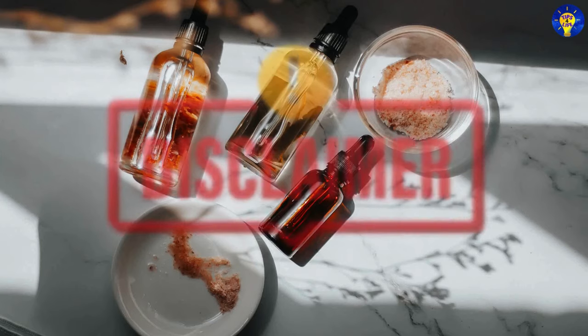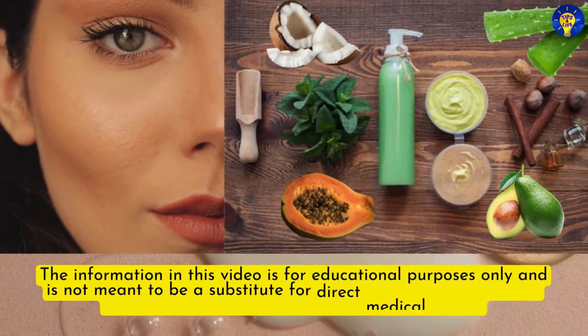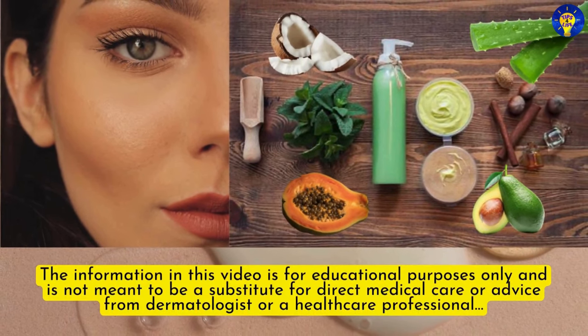And before we begin, here is a disclaimer. The information in this video is for educational purposes only and is not meant to be a substitute for direct medical care or advice from a dermatologist or a healthcare professional.